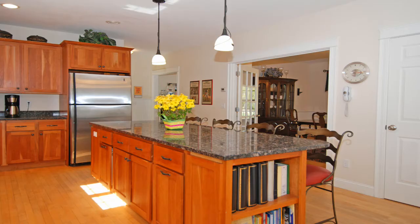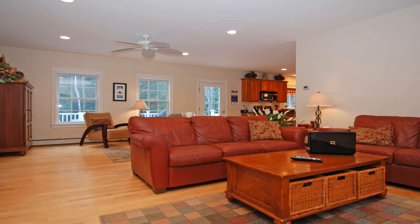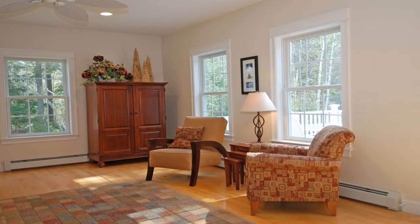The spacious kitchen is open to the great room and offers a center island with granite counters, cherry cabinetry, stainless steel appliances, hardwood flooring, recessed lighting, and a large pantry.